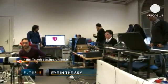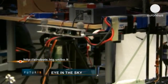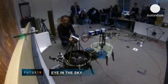It's hoped such flying robots will make many human tasks easier and safer in years to come, heralding a new era in industrial automation and aviation.